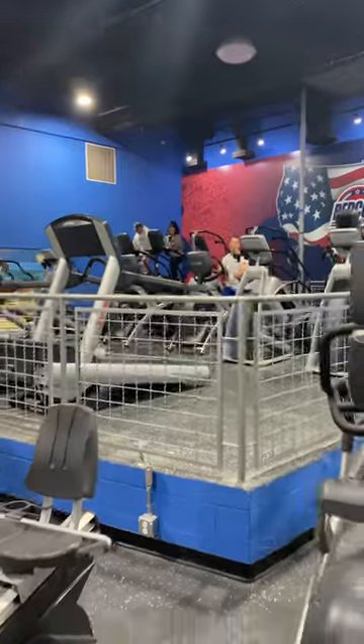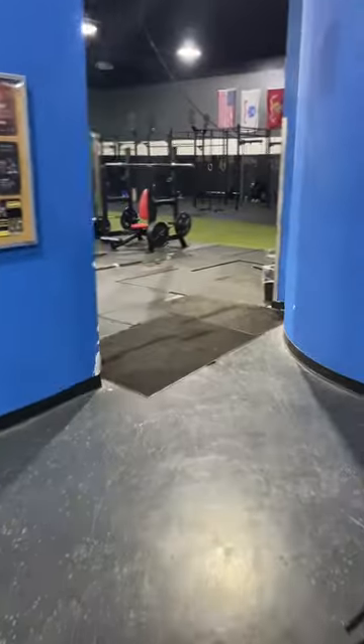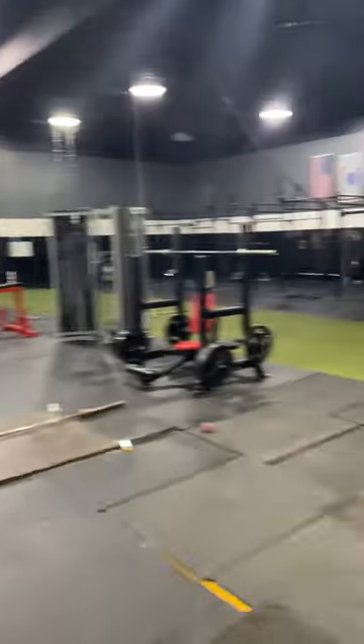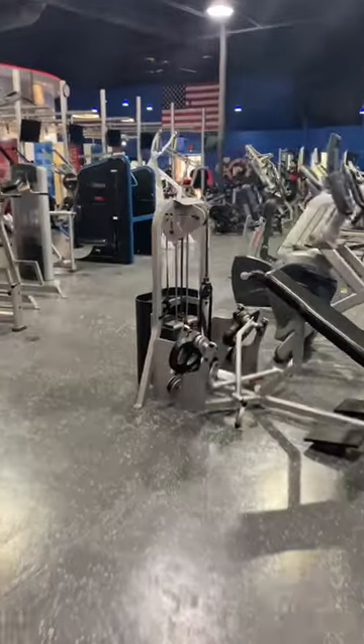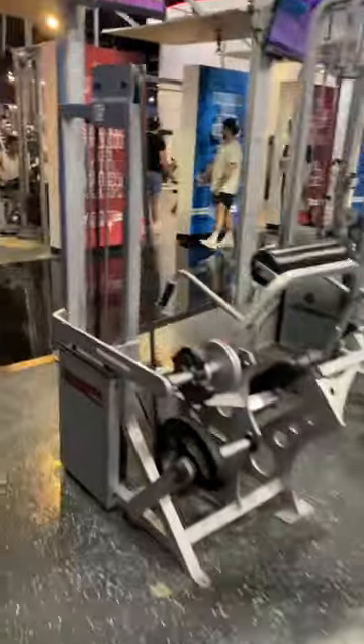The cardio area is kind of over here. There's also what looks like a CrossFit and Olympic lifting area. But if you're a bodybuilder, this is where you've got to be if you're in Nashville.